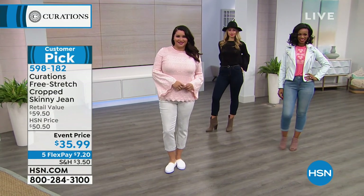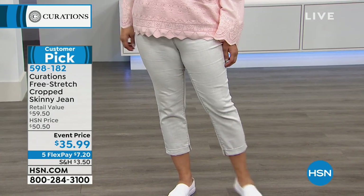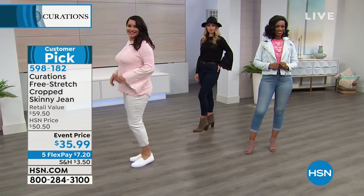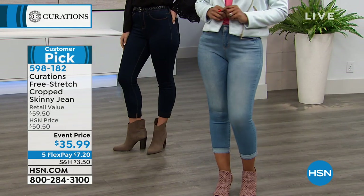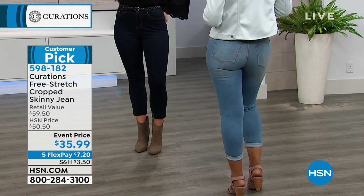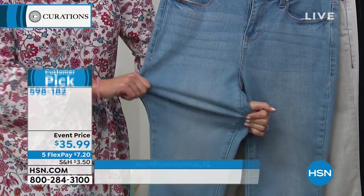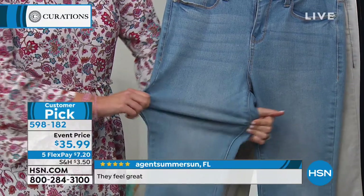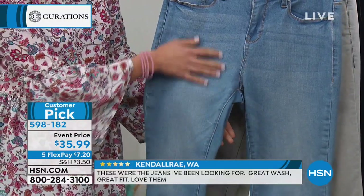Let's talk jeans. We all need great jeans. These are going to be your go-to right now, tucked inside a boot into the spring and summertime, because they're super soft. They stretch like nobody's business — it's called Free Stretch. They don't get baggy or saggy and they're cropped, perfect for wearing with booties, sandals, sneakers, or boots. Think about how that's going to feel when you're walking or sitting down at the office all day long.